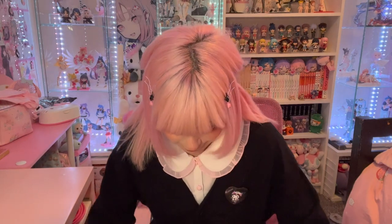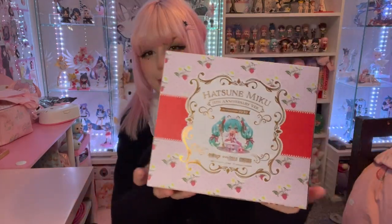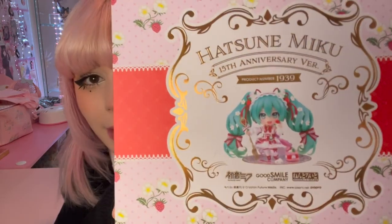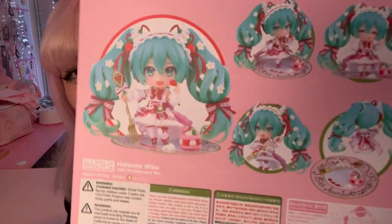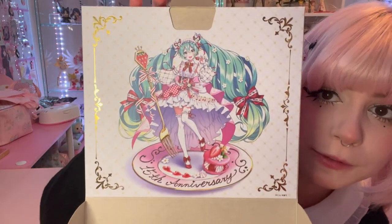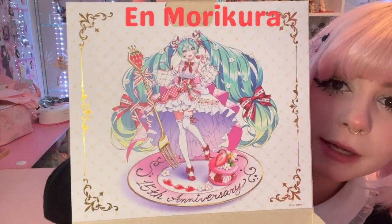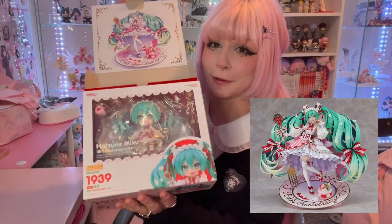First up I have this little box from Good Smile — this is a good one to start with. I was not expecting this to arrive for another few months, but here she is: the 15th Anniversary Hatsune Miku Nendoroid. This box is just so deluxe, oh my god. She's so cute! This is the original artwork — I'll put the artist's name on screen — and it is just absolutely stunning. This is what the full-scale figure looks like, but I'm so happy they also did a Nendoroid.